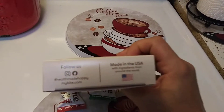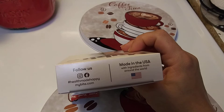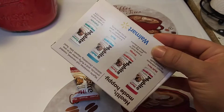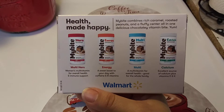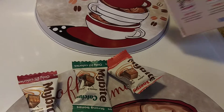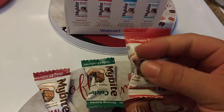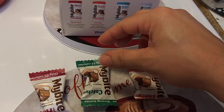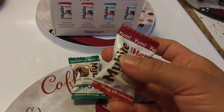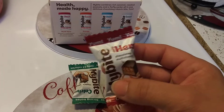This is their info — they're on Instagram and Facebook, made in the USA with ingredients from around the world. You can pause to read that. This is what they look like; keep in mind I already ate the multivitamin. This is what you get in the pack. I'm going to have the Hers today — only one a day until I get rid of them because I don't want them to spoil. This is the multi Hers.